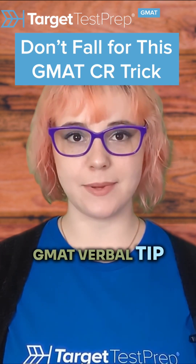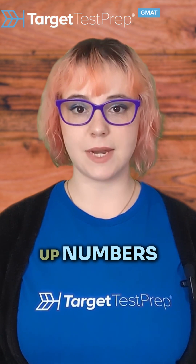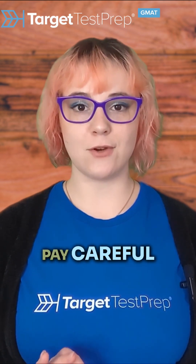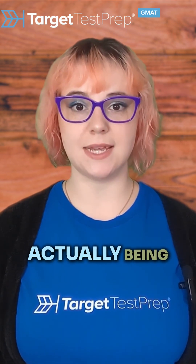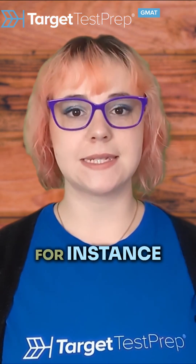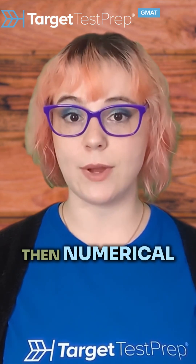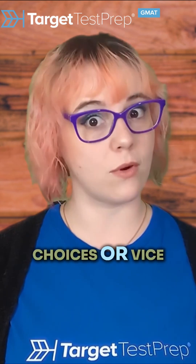Julia here with a GMAT verbal tip. Anytime a critical reasoning question brings up numbers, pay careful attention to what is actually being said. For instance, passages love to bring up percent changes in the passage and then numerical changes in the answer choices, or vice versa.